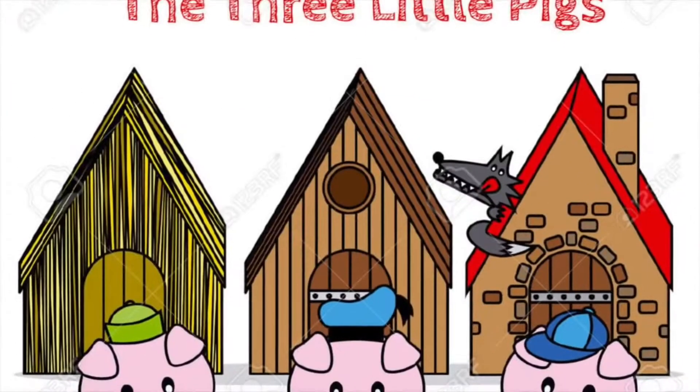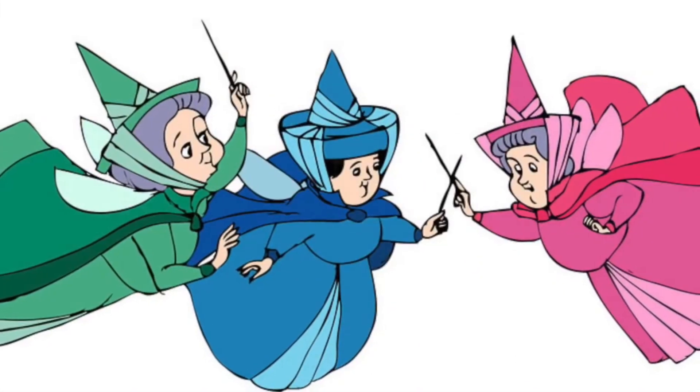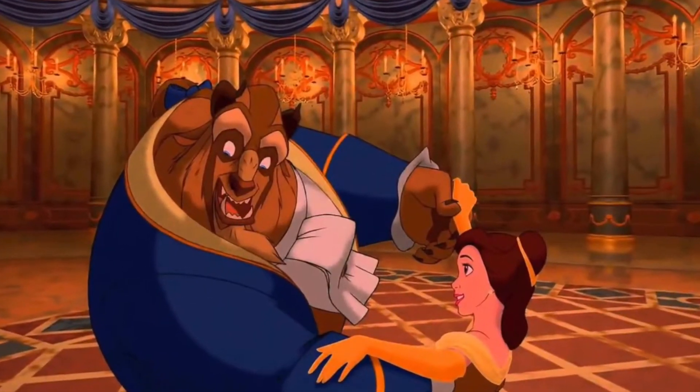It has sets of three, such as The Three Little Pigs and The Three Fairies from Sleeping Beauty. You may also see sets of seven, like the seven dwarves, or sets of twelve, like the twelve dancing princesses.